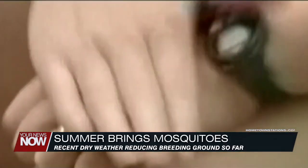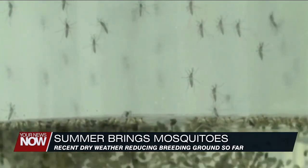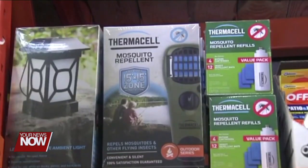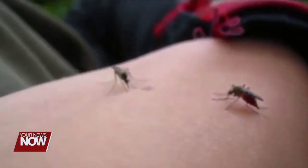As temperatures rise this summer, so do the number of pesky mosquitoes. Mosquito season runs from May to October and they'll be more active in the early morning and late evening. It's best to avoid wooded areas during the day as they seek those locations to stay out of sunlight, and you're less likely to get bit on a windy day compared to a calm day.